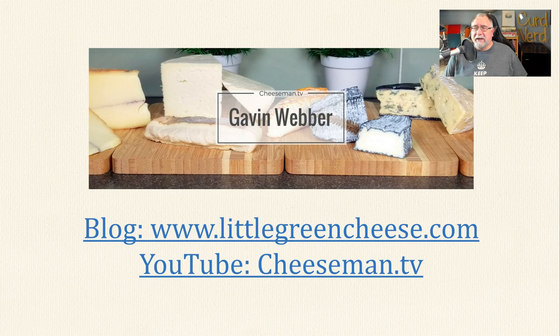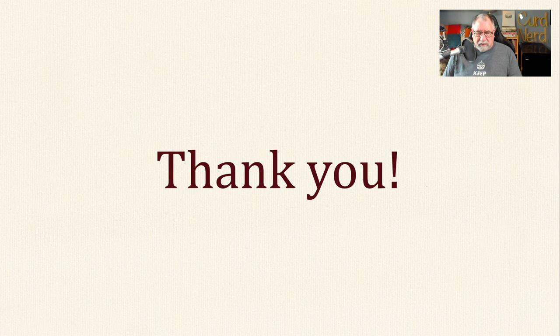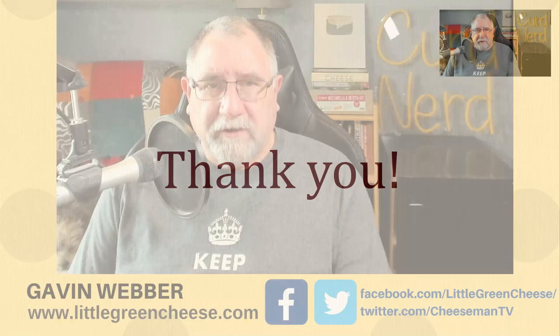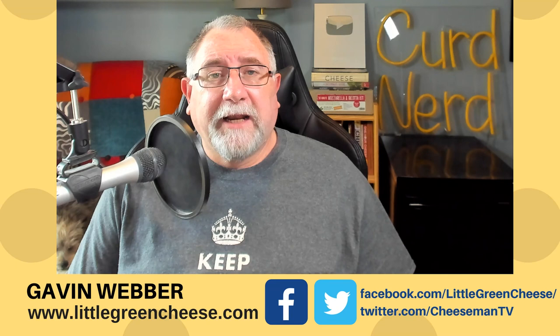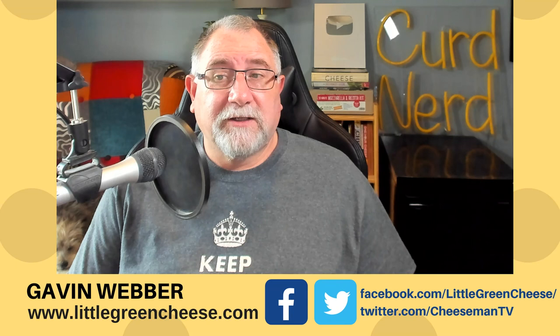Hopefully this has been informative and you've learned a little about the cheesemaking process. I've been very excited to bring this to you today. If you like this sort of thing, give it a thumbs up and leave me a comment — I can do more webinar-style presentations. I've really enjoyed doing this slideshow and presenting it to you. Thanks for watching, Curd Nerds, and we will see you next time.